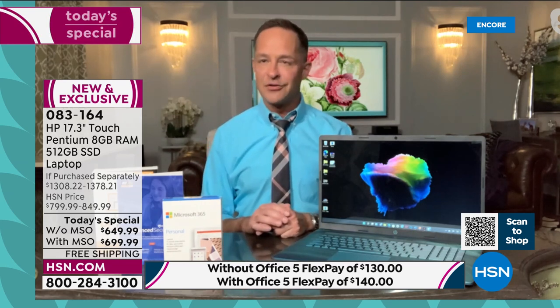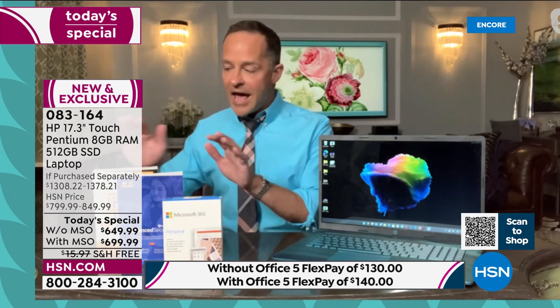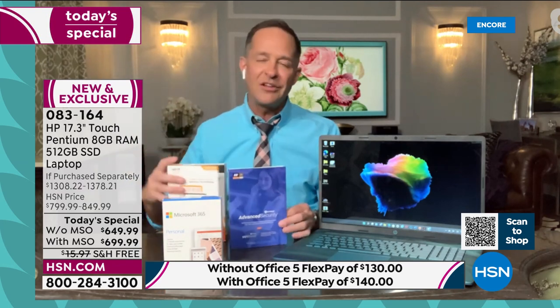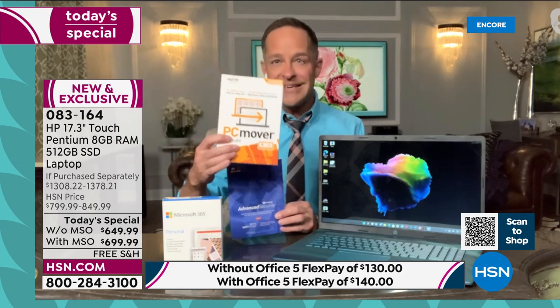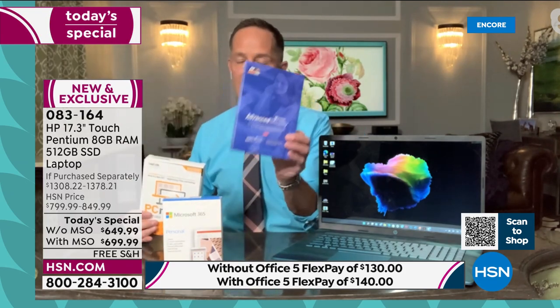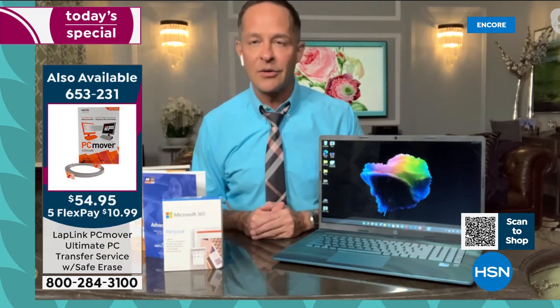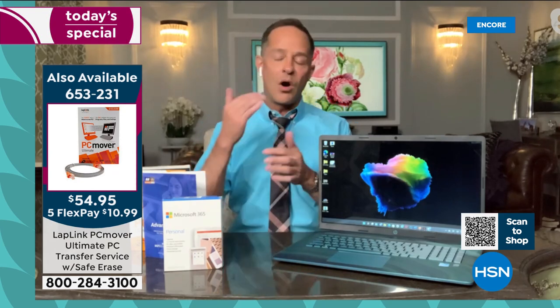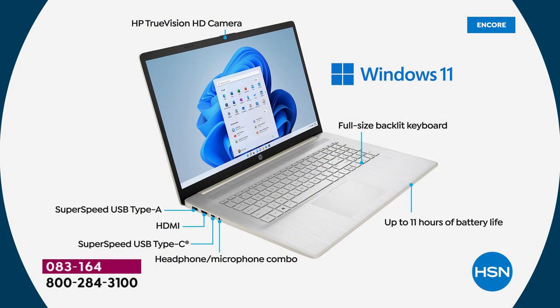Let's talk through some of the specs with a quick walk-around of the computer. We're about halfway through right now. We'll also mention PC Mover and Viper. People always ask: how do I move all my movies, music, apps, and everything from my old computer to my new one? We'll talk about PC Mover. We'll also talk about Viper antivirus. Starting at the top and going clockwise: there's an HD HP True Vision camera built in — whether you're using Microsoft Teams, Zoom, Skype, it doesn't matter.